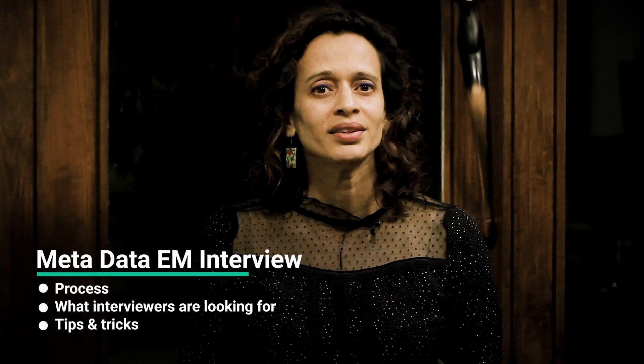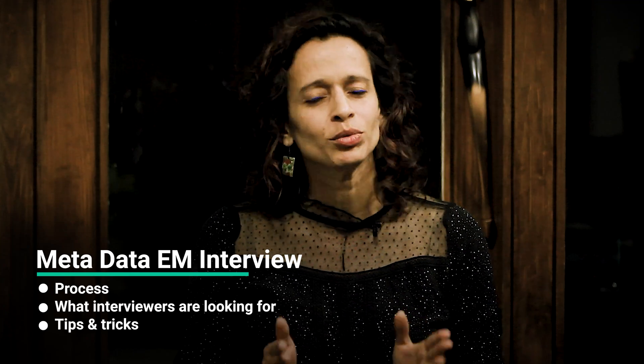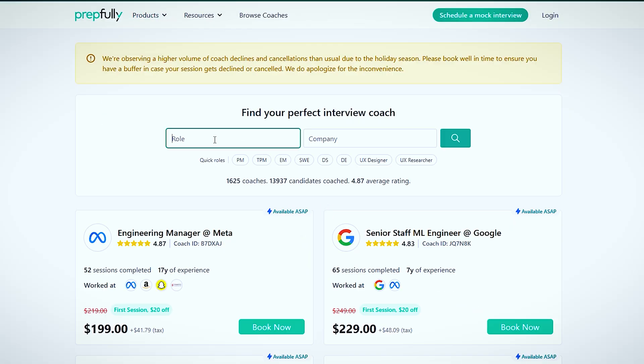Hi everyone, I'm Mitali and I'm going to be talking about the Meta Data Engineering Manager interview process. At the end of this video, you should have a good understanding of the process itself, what interviewers look at, and a bunch of tips for each round. I'm from Prepfully. This video has been put together by Meta Data Engineering Managers who are also interview coaches on Prepfully. They've coached hundreds of candidates through the process and can be booked directly on the website if you need more personalized guidance.